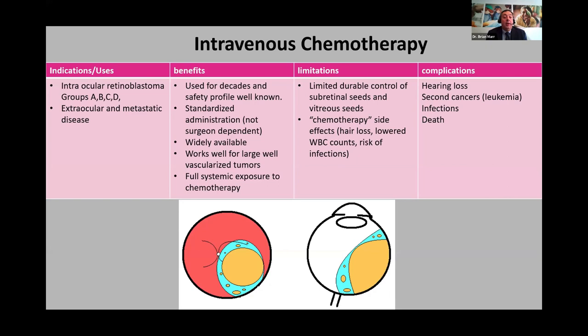Benefits of intravenous chemotherapy: these drugs have been used for decades, so safety and side-effect profiles are well known to oncologists. It's fairly standardized — the same doses give the same results whether in Africa or the United States, and it's not operator-dependent like laser or cryotherapy. It's widely available and good for big tumors not amenable to focal treatment. However, the dose is sometimes not enough — you can't cure retinoblastoma with intravenous chemotherapy alone. Almost 100% of patients will recur without additional treatment such as cryotherapy, laser, or other chemotherapy.